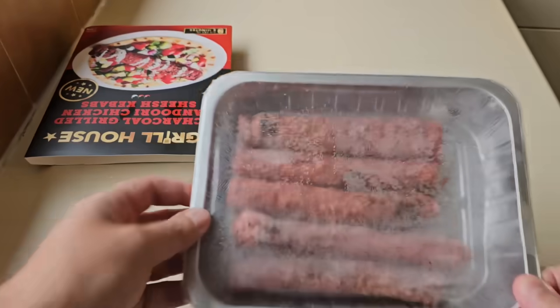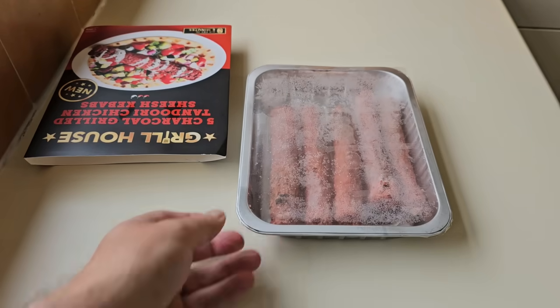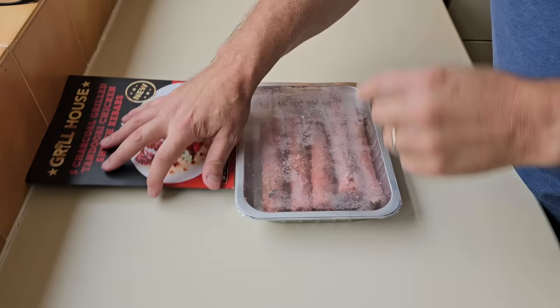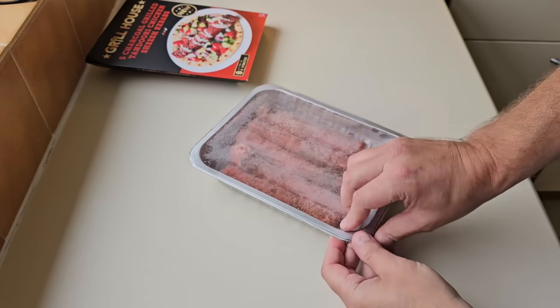There they are in there, frozen. Let's get them open and see what we have got. We'll have a look at the ingredients in a little bit more detail when they're cooking. Let's get them open - let's do the seal peel test.